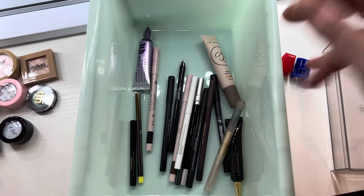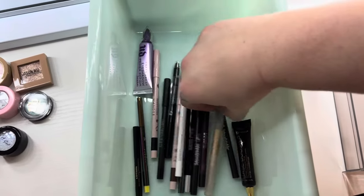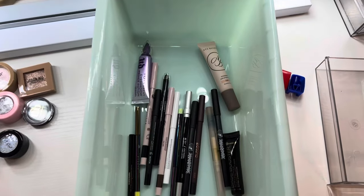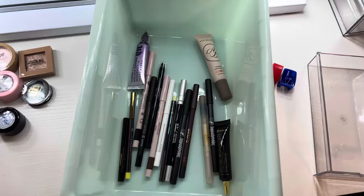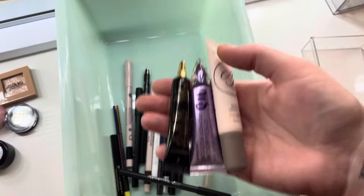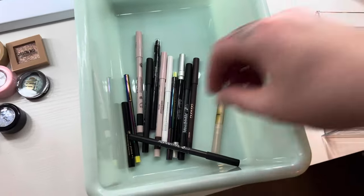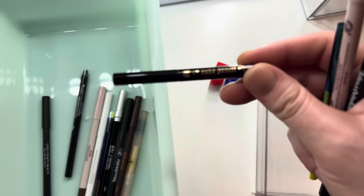I don't even put liner on my water line because it transfers and I have small eyes — it makes my eyes look smaller. But when I put it on my tight line it does a lifted effect, especially when I wear my Lashify lashes. It kind of makes my eyes look like a cat eye. I'll put all my primers in one drawer and liners and sharpeners in another.